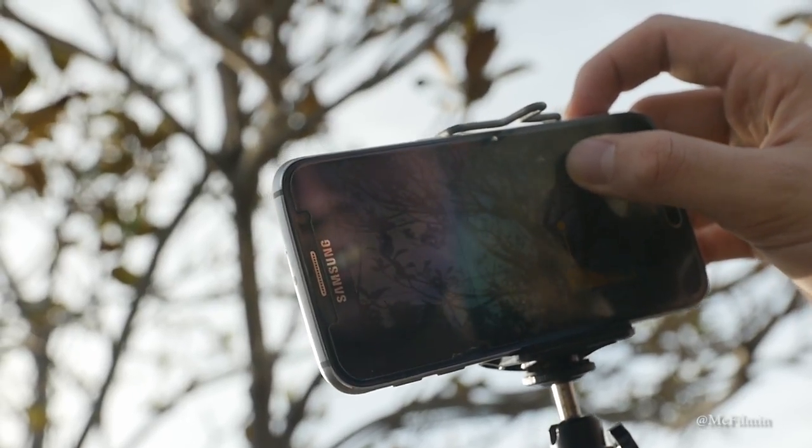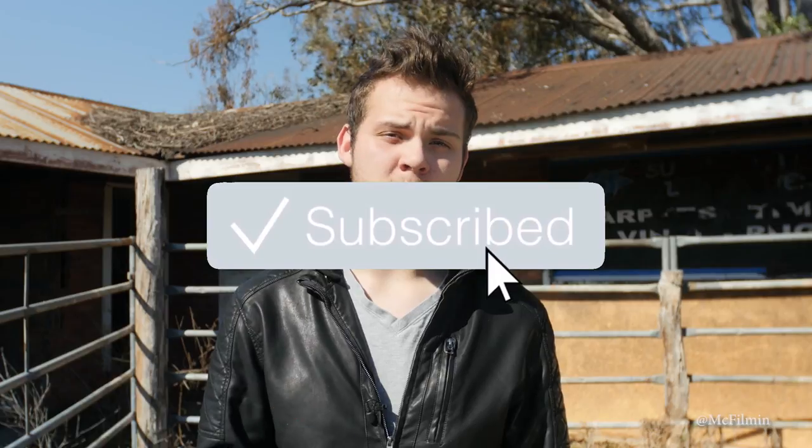Let me know in the comments below which phone you use to capture photos. If you're new to this channel, hit the subscribe button to stay notified for more videos. Also, like this video if you found it helpful. Here are 10 tips and tricks to take better photos with your mobile phone.